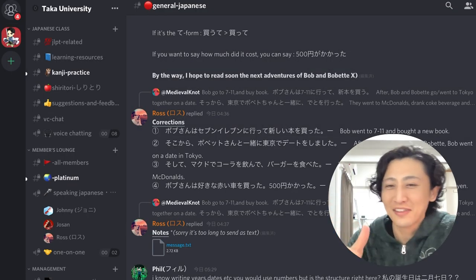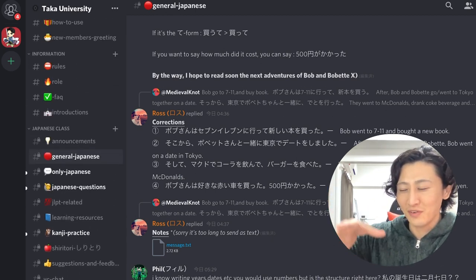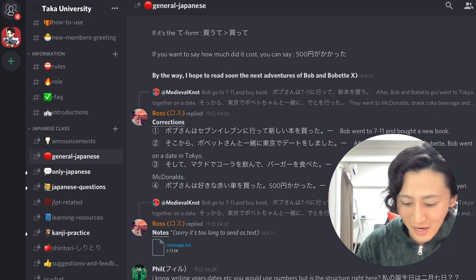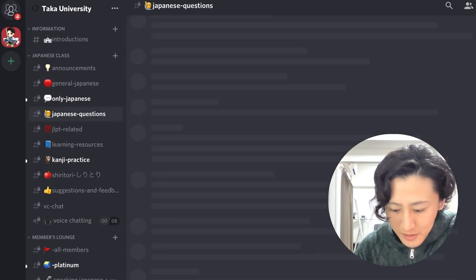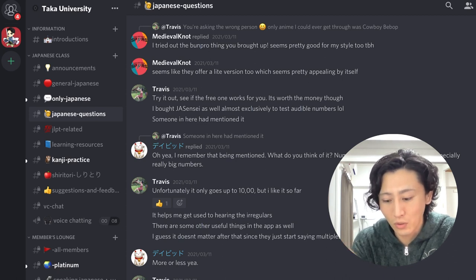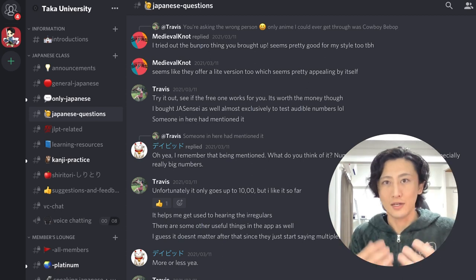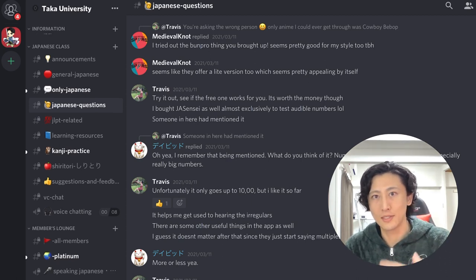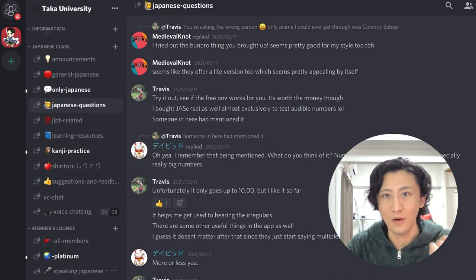You can speak with your friends in the Discord server. There are a lot of people there who want to learn Japanese. If you have any questions about Japanese, you can post them in the Japanese question channel and members and friends will answer your questions. This Discord server is a really good place to find a language learning partner.